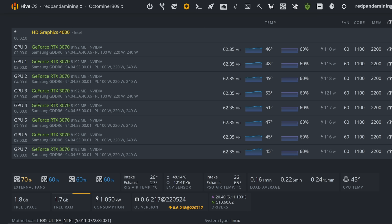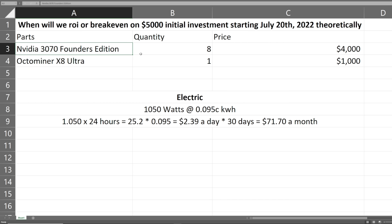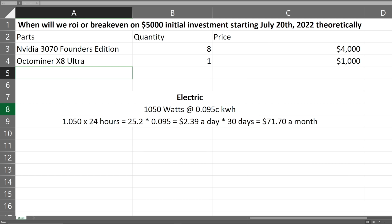Hey guys, RPM here. Hope you're doing well, have another great day. This video I've decided to do another theoretical test of a typical person buying a mining rig. Today it is July 20th of 2022. I am taking one of my mining rigs — the 3070 Founders Edition rig in a single Octo Miner case — and I'm going to do a test of if someone theoretically bought a mining rig today, and we're going to see when we could get our initial investment of five thousand dollars back.